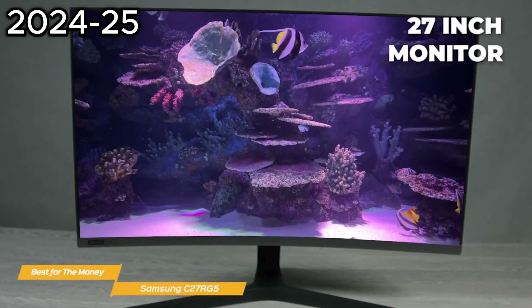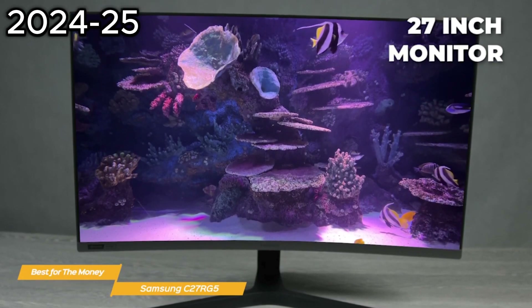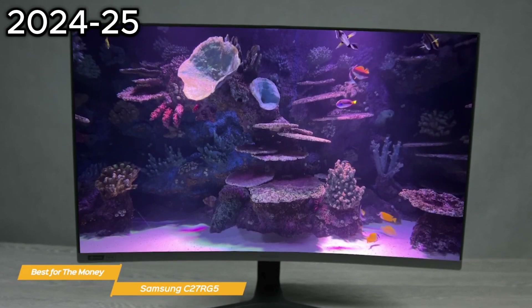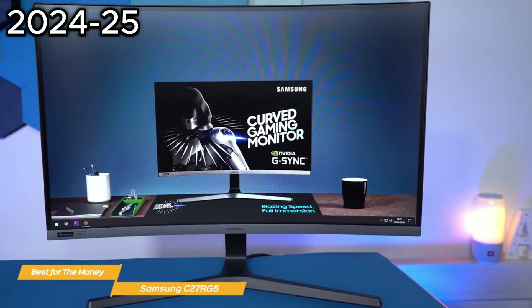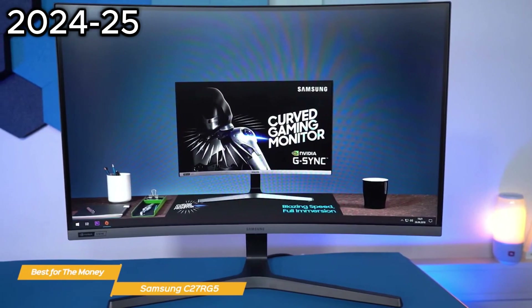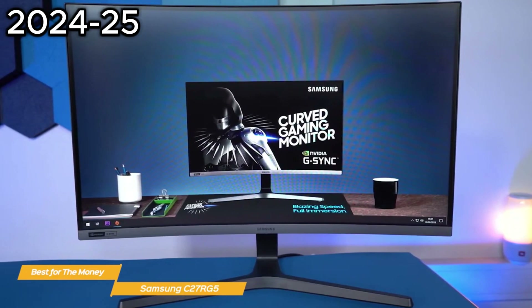The 27-inch size is a pretty ideal size. If you use lots of apps at once, a 27-inch monitor fits a lot more information than smaller screens do. Yet it doesn't overtake your desk, and you can scale up the size of your text and images if your eyesight is an issue, and still have a usable amount of desktop space.